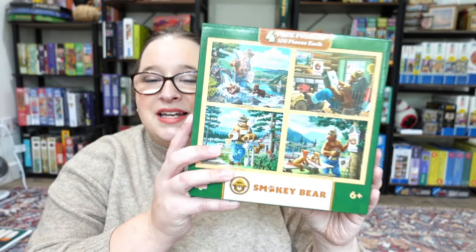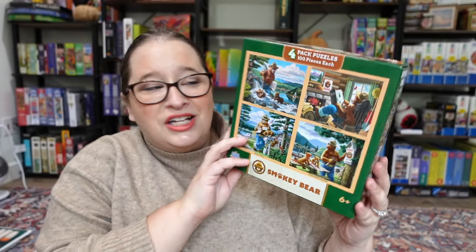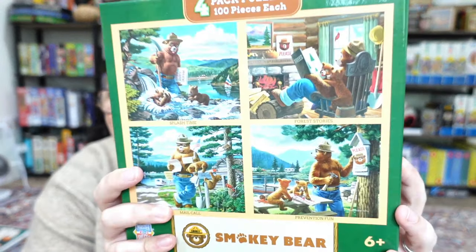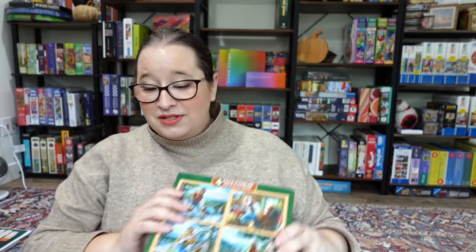They also always do some type of snack section. These are four 100-piece puzzles featuring Smokey the Bear — really cute images with like a country, foresty vibe. I like how it's like Smokey Bear as a dad. I think this is super cute and we'll see how these little competitions go. Again, I'm not expecting to win, I just really want to participate and I thought it would be fun.